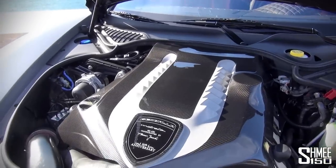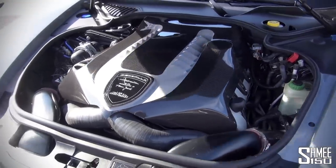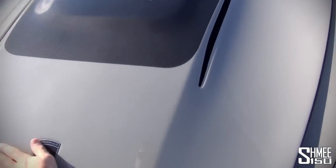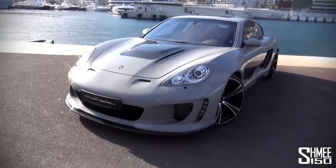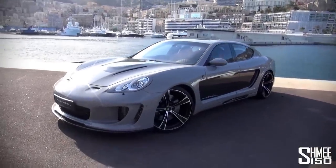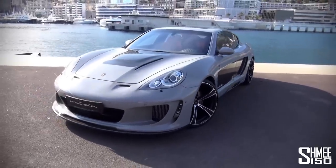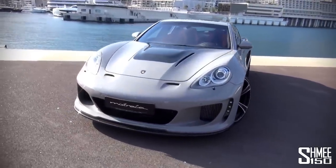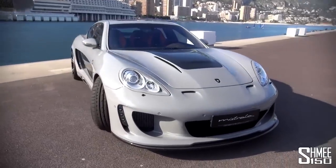The performance figures of this car are pretty mind-blowing. This Panamera is 0 to 100 kilometres an hour in 3.2 seconds, and 0 to 300 kilometres per hour in 25.6 seconds. That is absolutely nothing — that's Enzo statistics. It's incredible. But it's time now to jump on in, start it up and hear how it sounds.